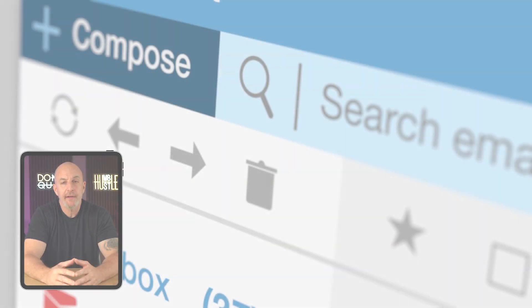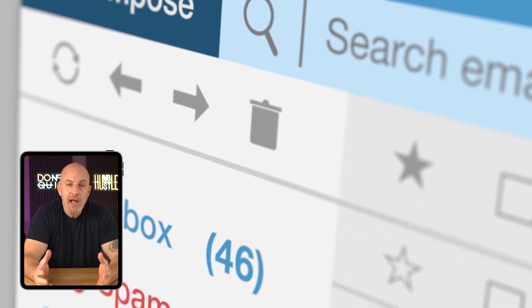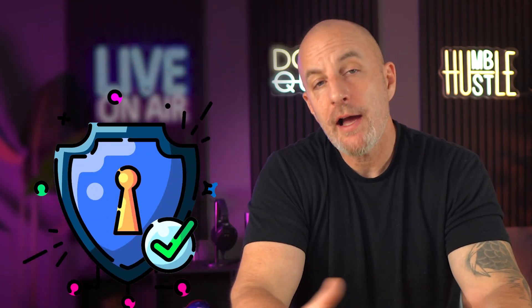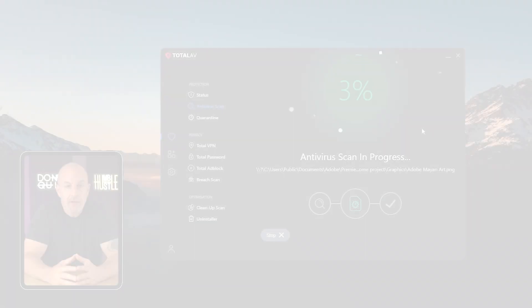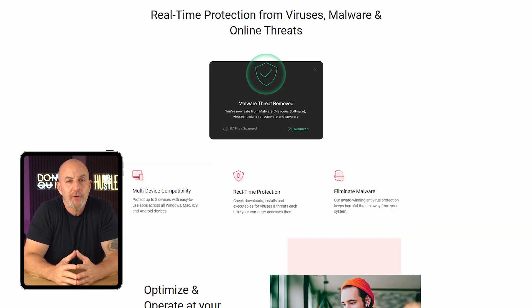It seems like cybercriminals are constantly finding creative new ways to hack your devices, mess with your accounts, and steal your sensitive data — whether it's through sketchy emails or larger breaches at companies you shop with online. We're hearing more and more about malware and cyber attacks impacting our lives, so having a reliable antivirus is no longer optional — it's essential. Today we're reviewing TotalAV's free antivirus service, which has been getting a lot of attention. I'll show you how it holds up in my real-world test and walk you through what to expect.